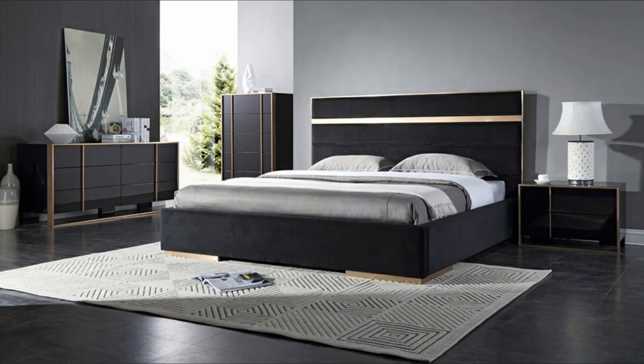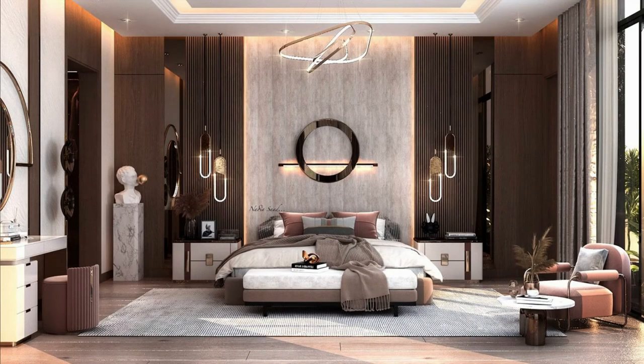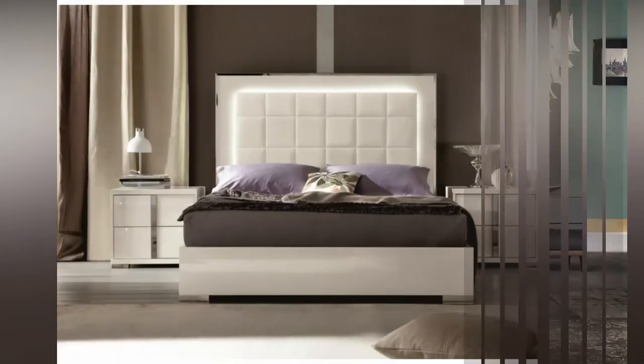Panel bed. Panel beds come in two kinds. One type is with both headboard and footboard and the other one with headboard only. They are slightly older in fashion but you will feel real good to sleep on these beds.